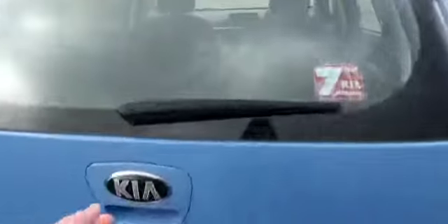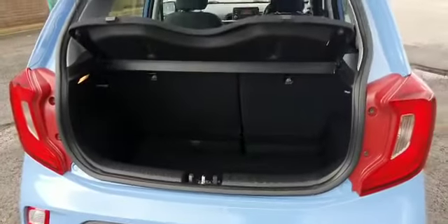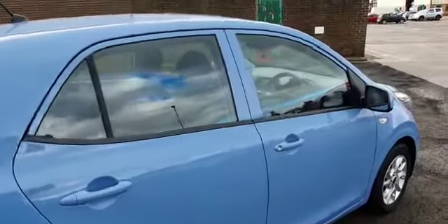For a city car it comes with a nice spacious boot, as you can see, with a 60-40 split rear seat. It has Isofix fixings on both of the outside seats with airbags all round.